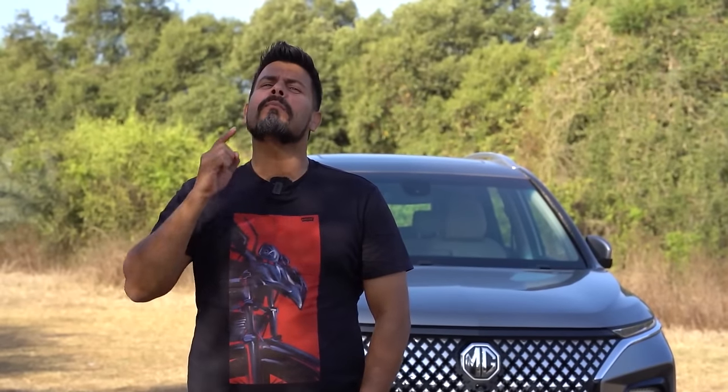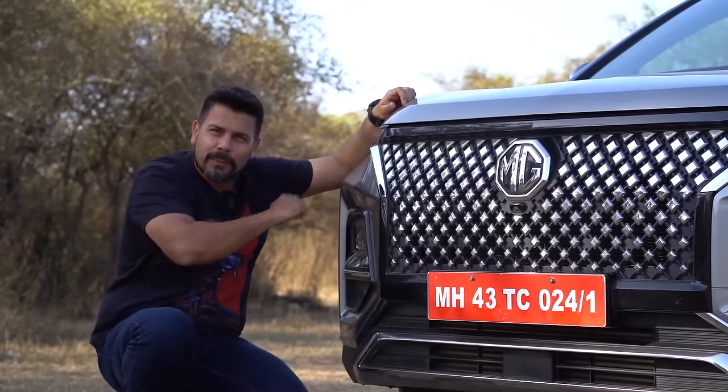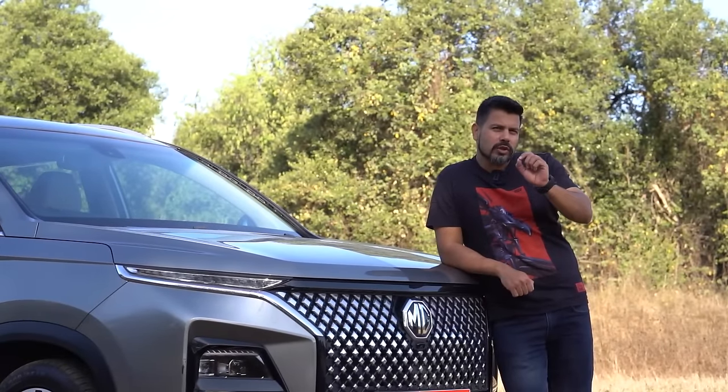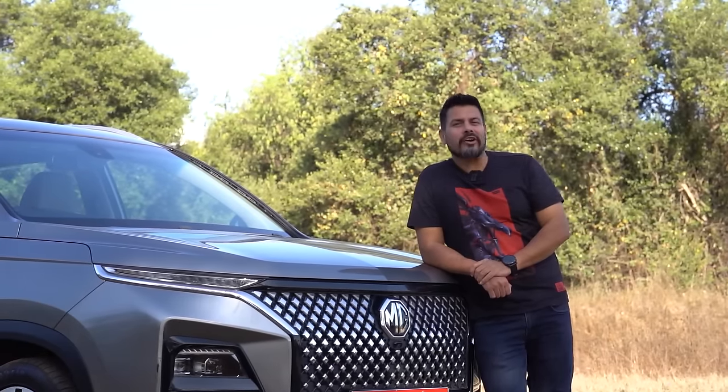As auto consumers in India, we are now buying bigger, more premium cars. But there also we want the most value for money, the most bang for our buck. The Hector's price has dropped and that makes it one of the most value for money cars. So if you're looking for a car that offers you the most amount of features, even in the lower variants, then the Hector is a great choice.